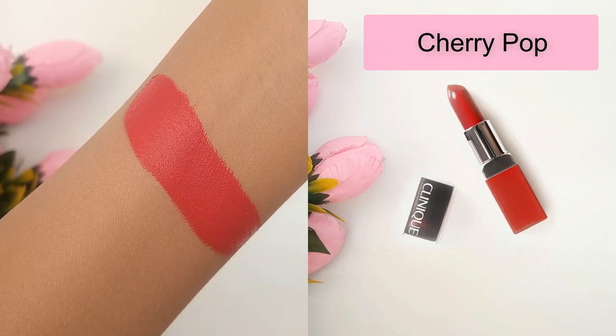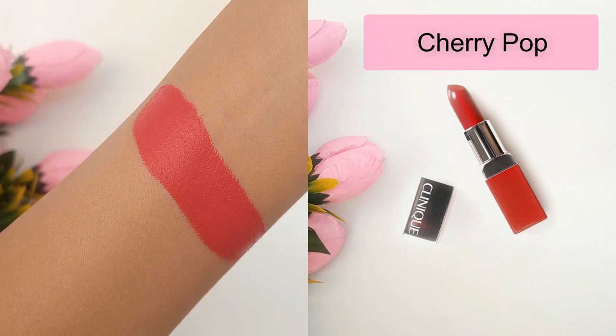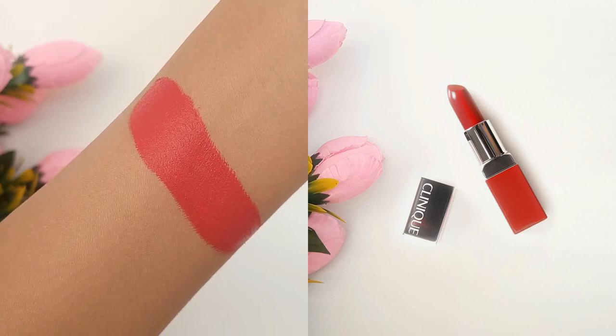Cherry Pop is the fourth shade. It's a bright medium dark red with cool blue undertones and a luminous finish.